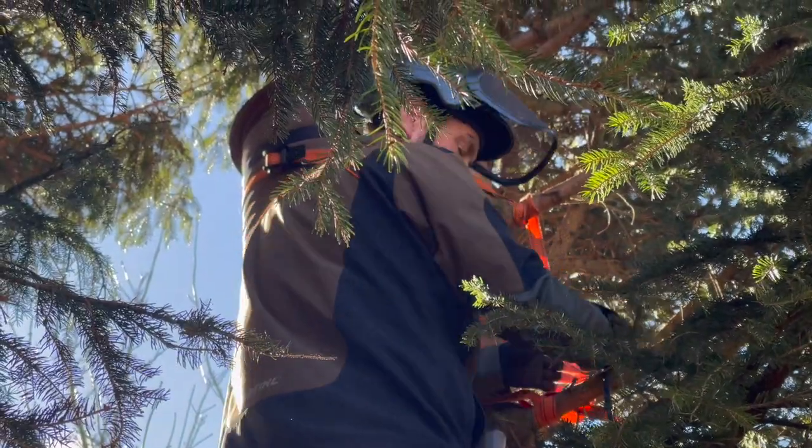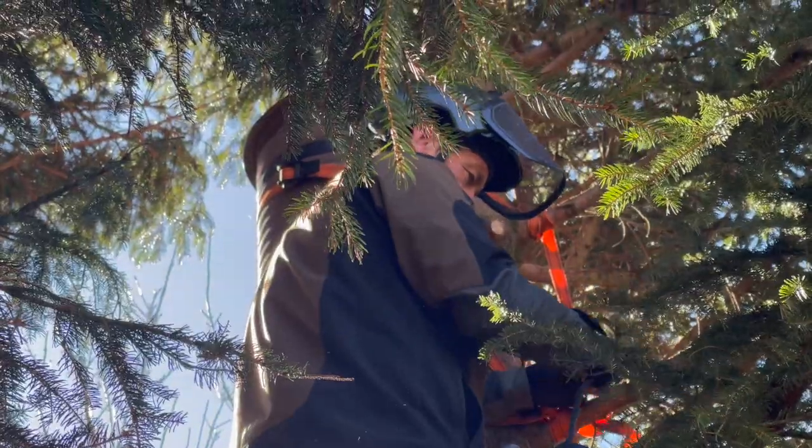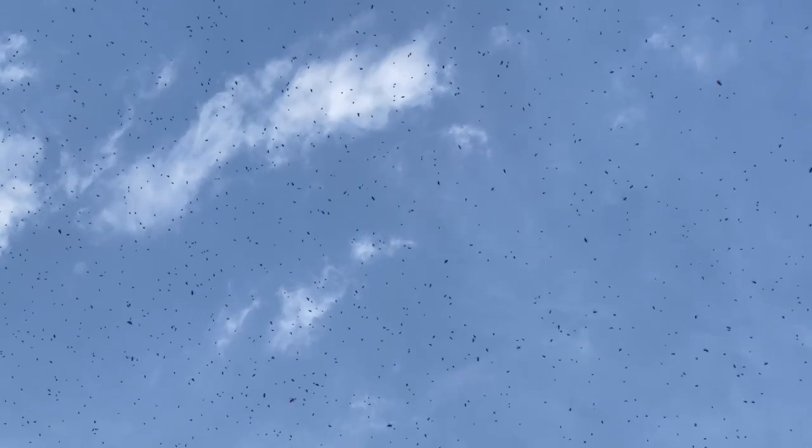Yeah, I see that there. Fingers crossed that a local swarm would spot it and think, well, there's a good home, and they'll just adopt it.